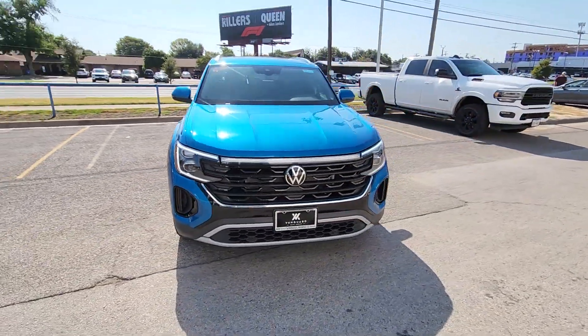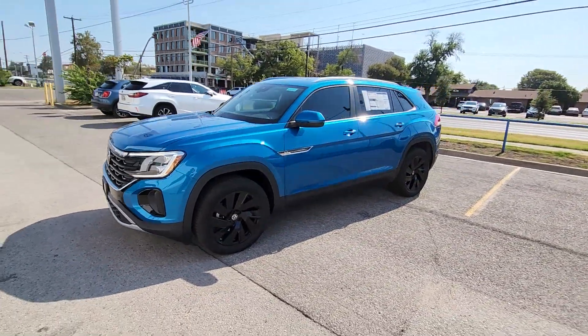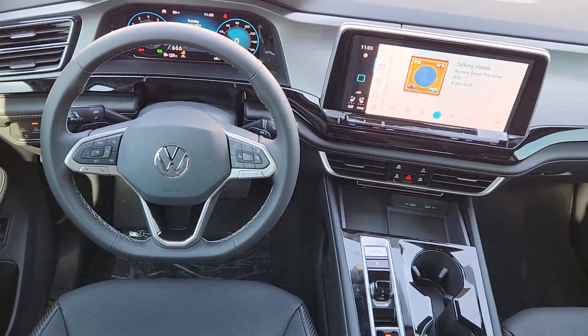Heated steering wheel. Heated and/or cooled front seats. Keyless entry. Satellite radio. Backup camera. Power liftgate. Heated mirrors. Fog lamps. Dual zone AC. Power driver seat.